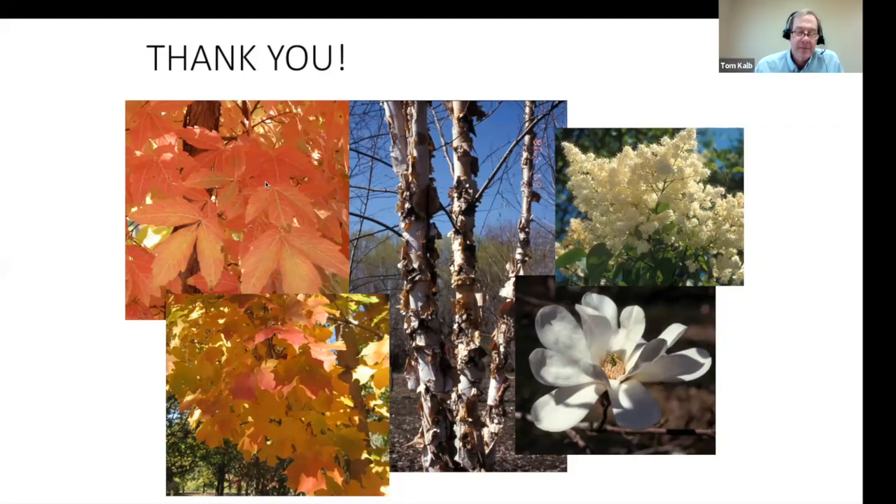That was great Todd, lots of great information. Questions from the audience: when you get a division off a mature rhubarb plant, how soon can you harvest from the new division? Todd says he's not a rhubarb expert, but would wait at least one year to let it establish. The moderator agrees: wait at least a year, and then just take a little bit the second year.